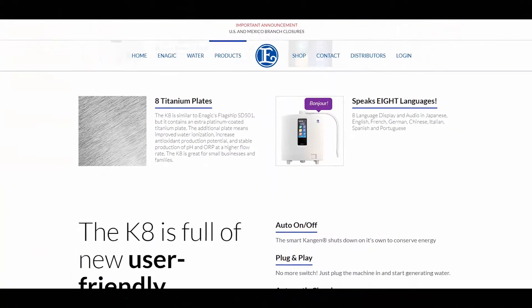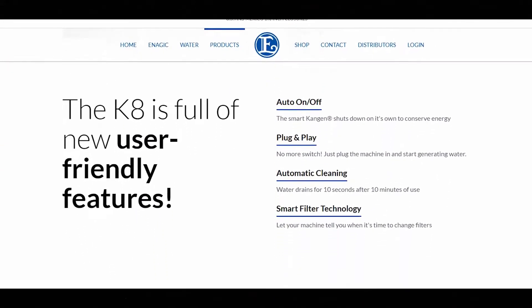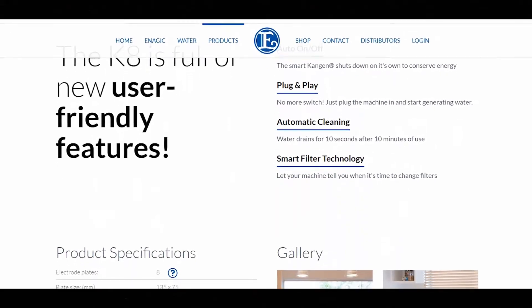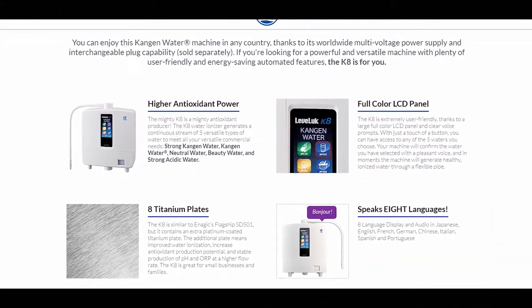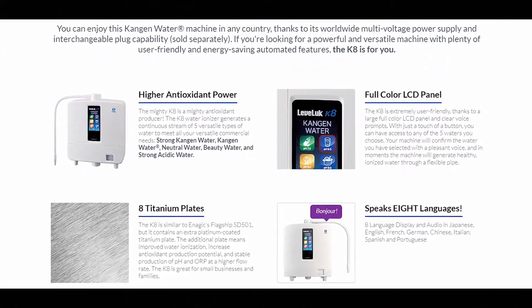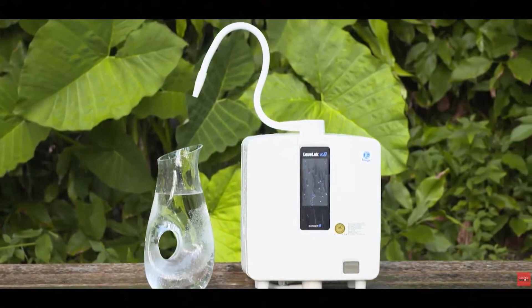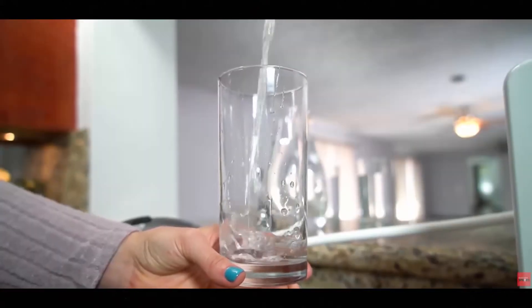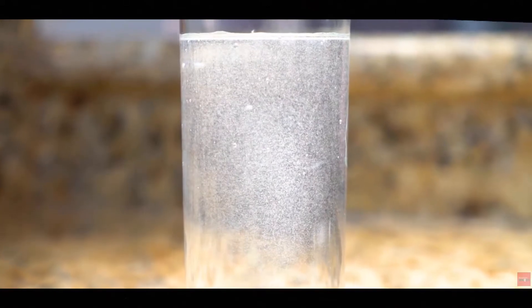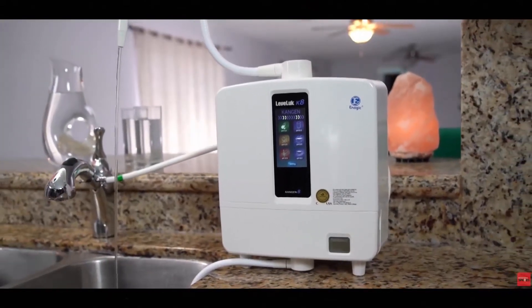With amazing and unique user-friendly features such as auto on and off, plug and play, automatic cleaning, smart filter technology, full-color LCD panel, and the capability of 8 language display and audio, the Enagic K8 is called the mighty K8 for a reason. The ISO certified K8 Water Ionizer generates a continuous stream of 5 versatile types of water to meet all your commercial needs.